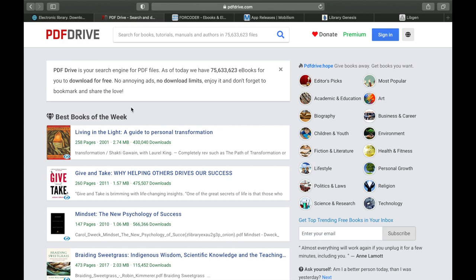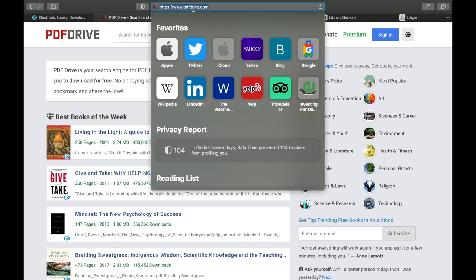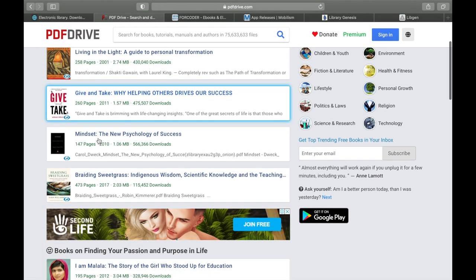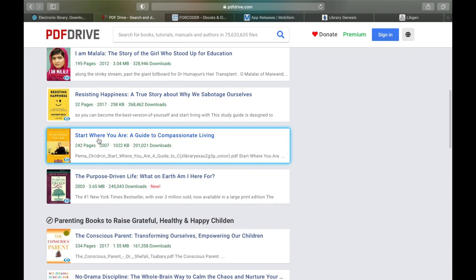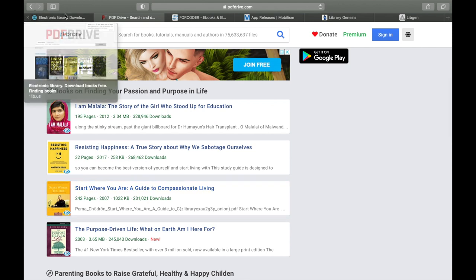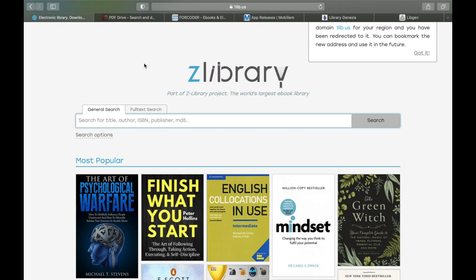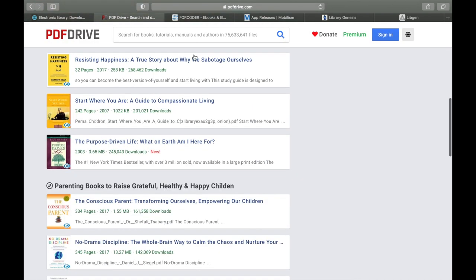Moving on to number two, we have PDF Drive, which is very well known. If you want access, go to pdfdrive.com or pdfdrive.net — both are the same. You will find a great collection with a lot of new books available. Some people skip Z Library and go directly to PDF Drive; both are similarly attractive for finding any book you're looking for.